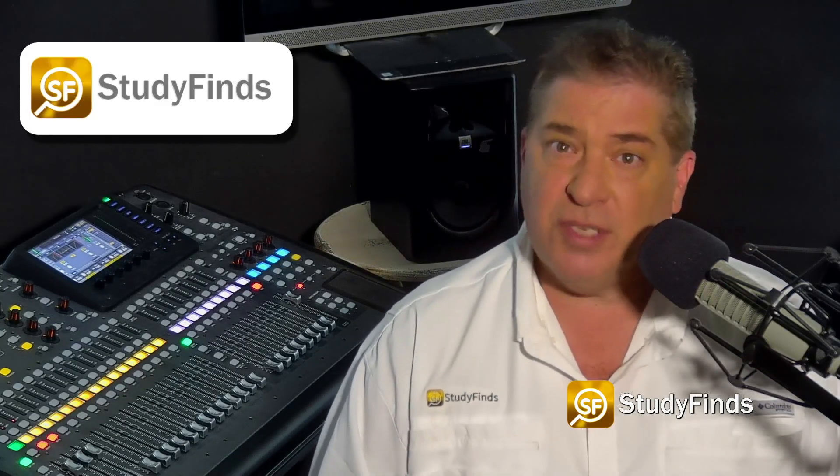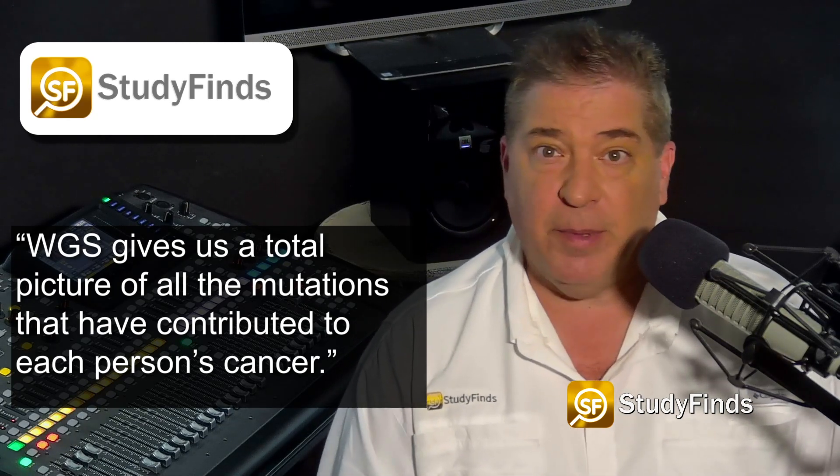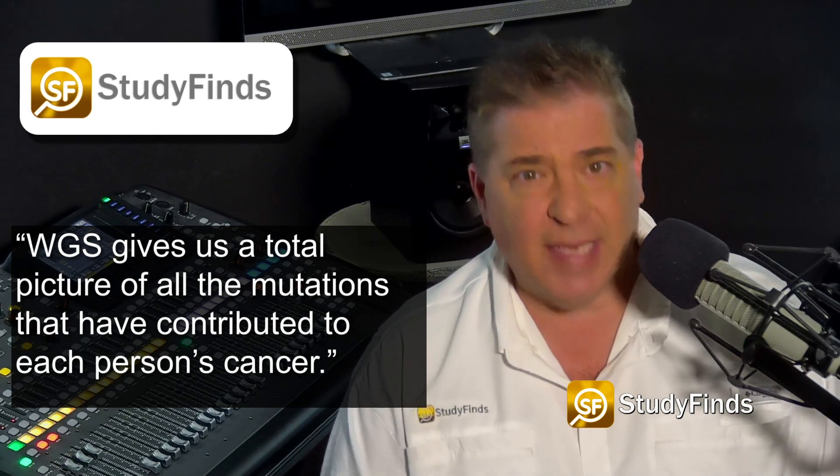Dr. Andrea Degasperi, a Cambridge research associate, said: "WGS gives us a total picture of all the mutations that have contributed to each person's cancer."